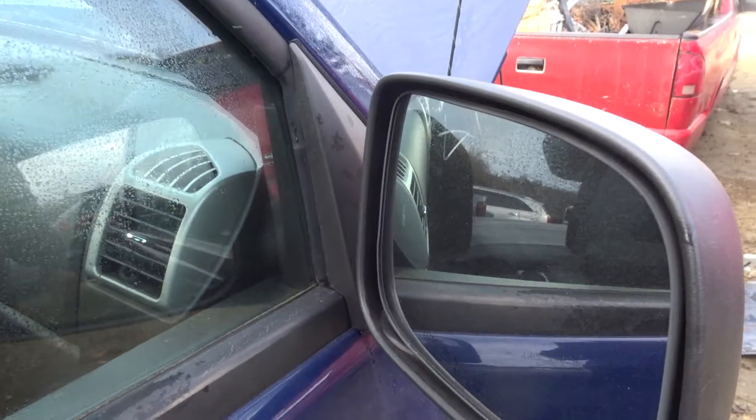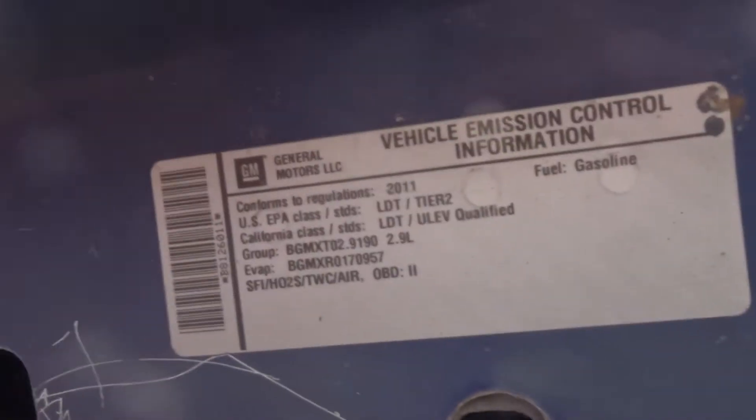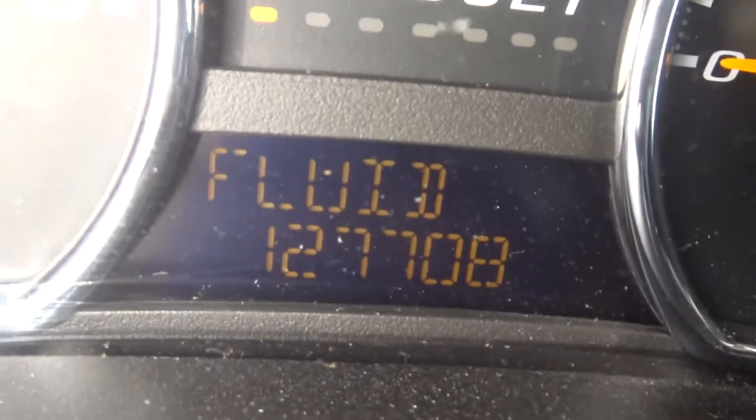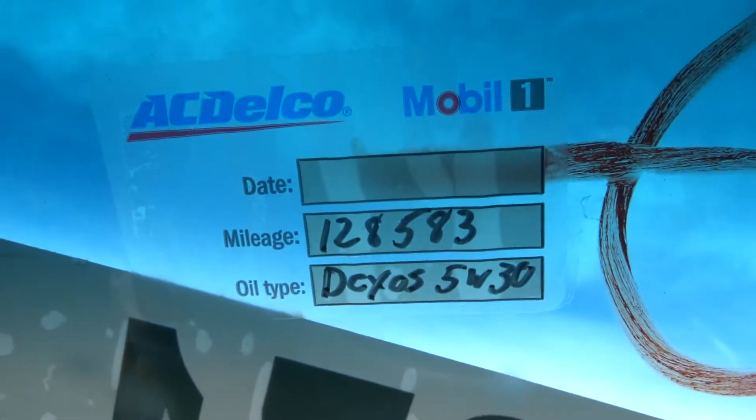Got a rear axle. This is a two-wheel drive truck. Got a black textured manual mirror on the passenger side. Got a clean hood. This is a 2.9 engine. It looks like it's got synthetic oil changes on it — next oil change is due at 129, says Dexos. Right now has 127K, so the next oil change is 1,000 miles away. It had a synthetic oil change.